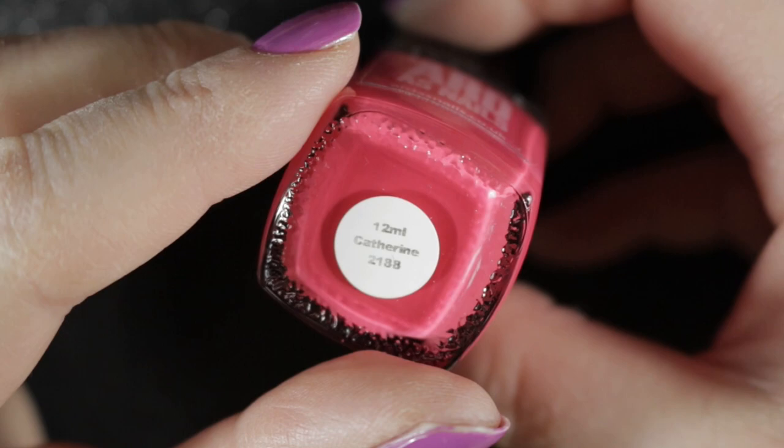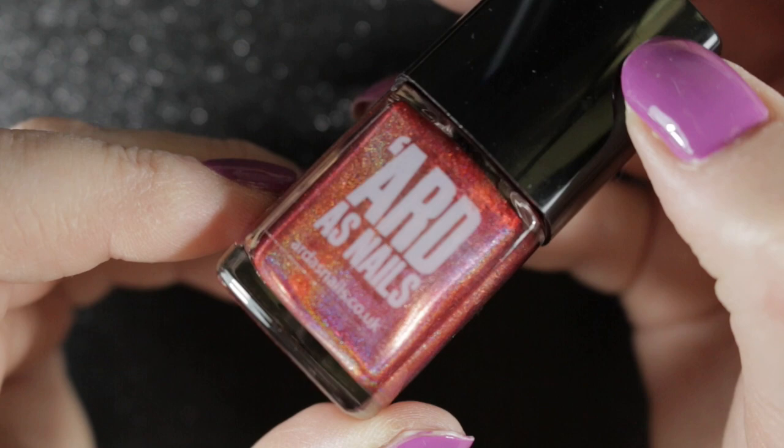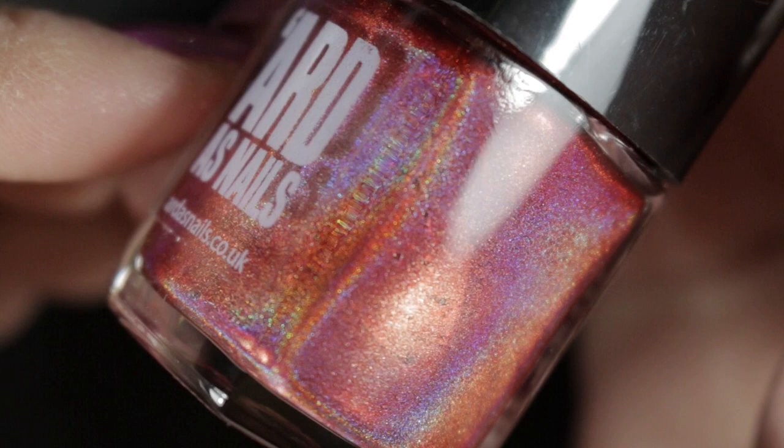Then we have a cream — this one is called Catherine and it was given to me by Anna. It is a lovely polish with a great formula, but the colour just doesn't really suit my skin tone so I will be passing this one on to somebody else. Then we have I'm the Devil Who's Asking, and this is the best true red holo that I own. I'm loving this polish and definitely keeping it.